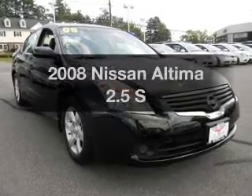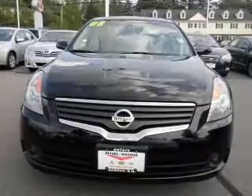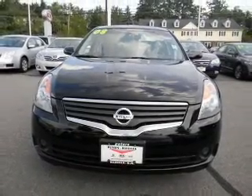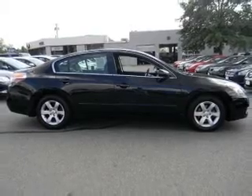Imagine yourself in this 2008 Nissan Altima. If you're looking for a first-rate auto, this one could be yours today. With an efficient four-cylinder engine, the powertrain includes front wheel drive connected to a smooth shifting transmission.